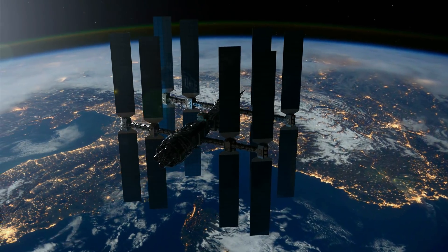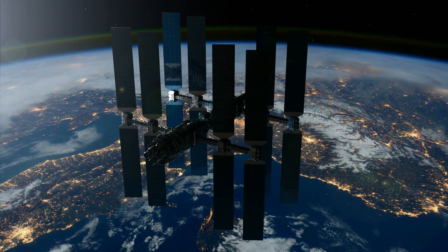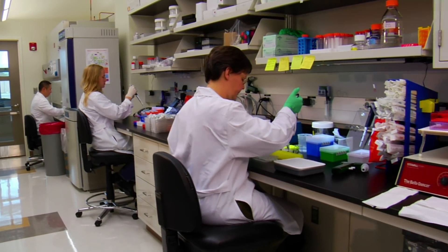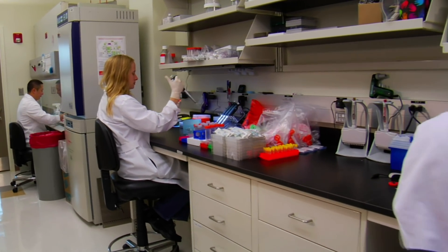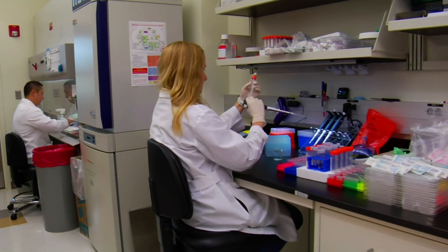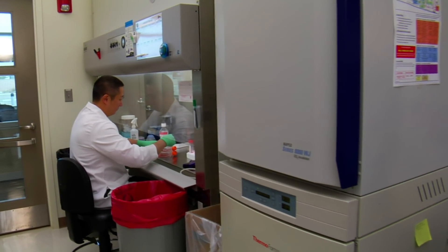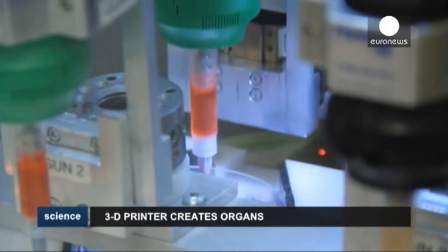But the possibilities don't stop at profit-driven ventures. The microgravity environment of the ISS is also perfectly suited for more humanitarian endeavors. Our medical science has made great strides in stem cell technology and biological 3D printing in recent years, and we are on the cusp of being able to print entire functioning hearts from a patient's own stem cells. As with fiber optics, the main challenge is gravity.